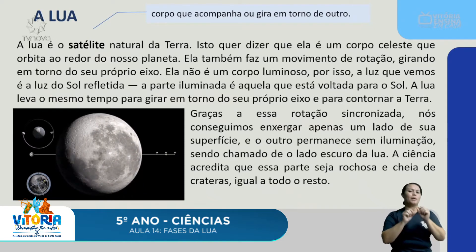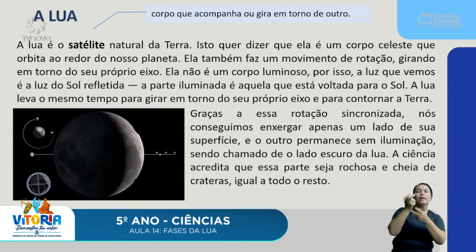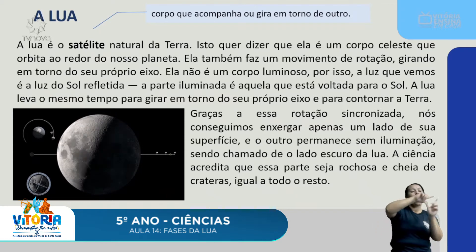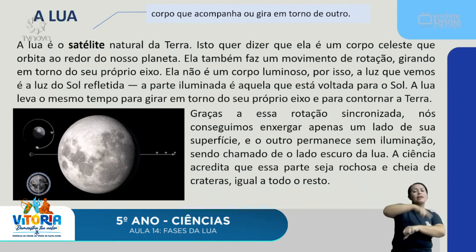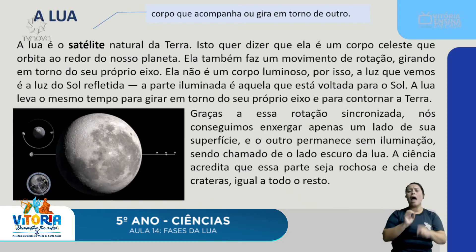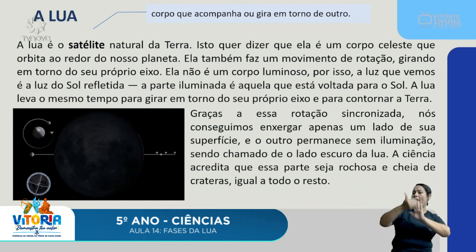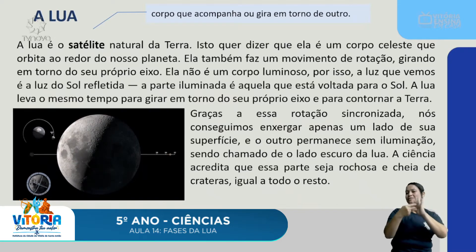A Lua não é um corpo luminoso. Por isso, a luz que vemos é a luz do Sol refletida — a parte iluminada é aquela voltada para o Sol. A Lua leva o mesmo tempo para girar em torno do seu próprio eixo e para contornar a Terra. Graças a essa rotação sincronizada, nós conseguimos enxergar apenas um lado de sua superfície, e o outro permanece sem iluminação, sendo chamado de o lado escuro da Lua.